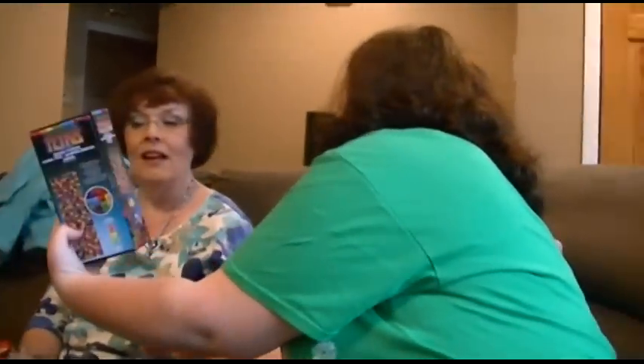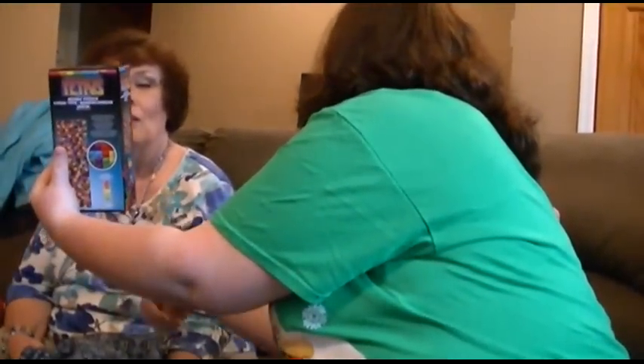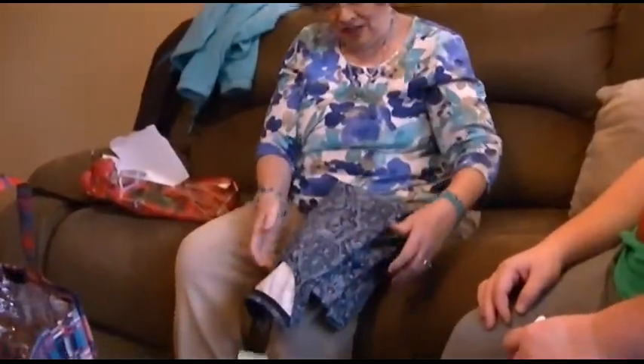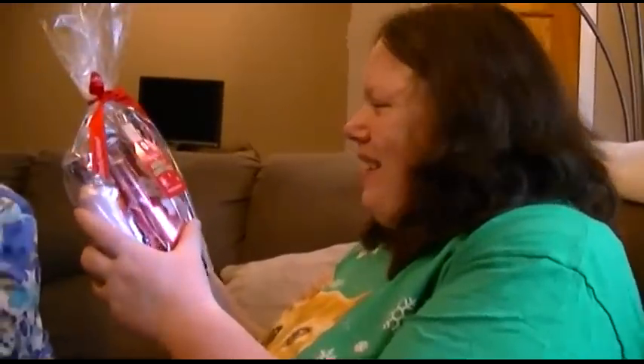It looks like it's a game — Tetris — but it's a puzzle. Wow, it's a blues. It is a blues, actually. Yeah, that's good.